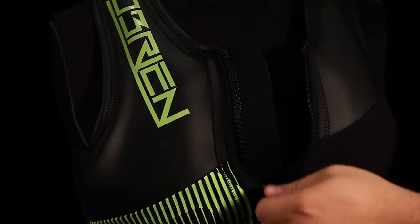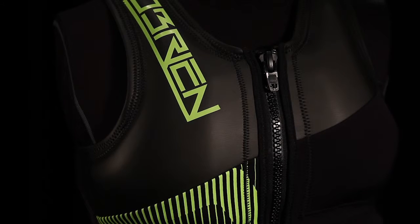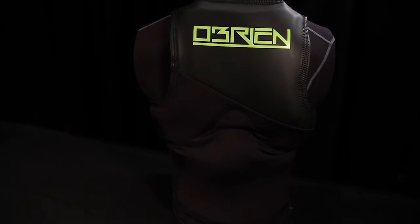Sizing options include extra small through XXL. For more information, visit O'Brien.com.